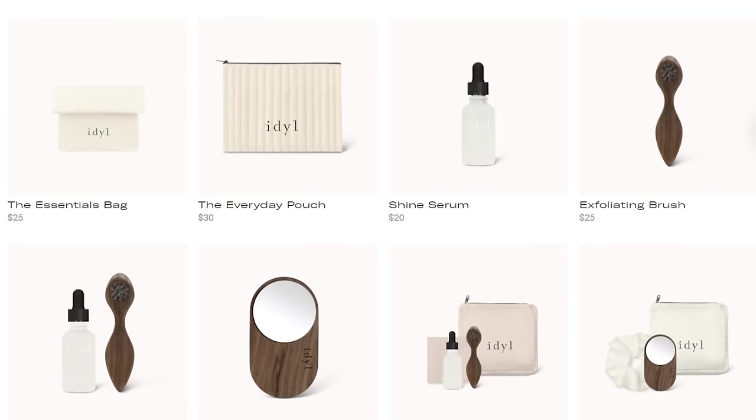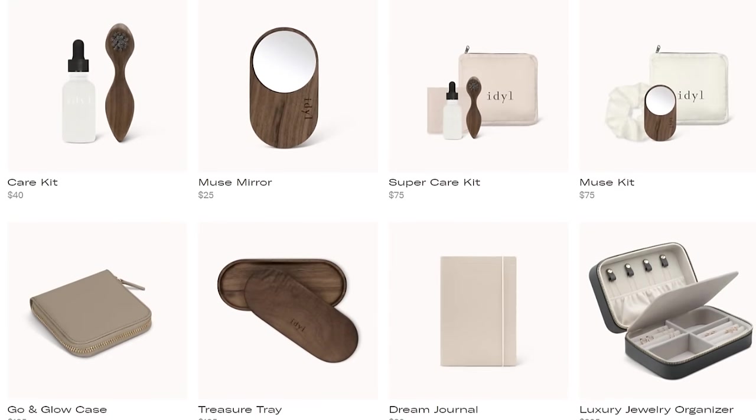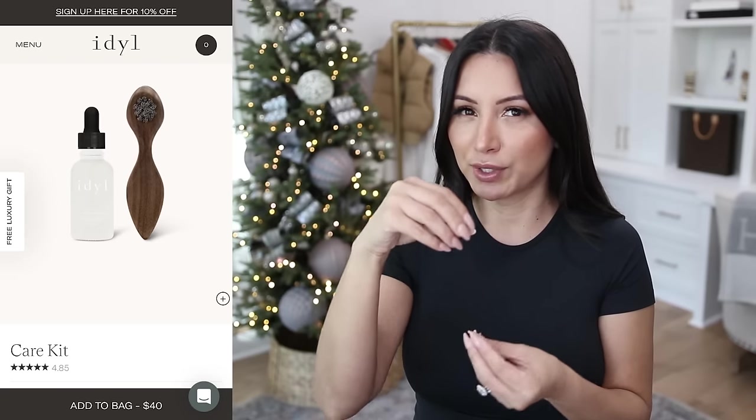I am an Ideal partner, so I have a coupon code for 10% off. It's not stackable, so if they have promos going on, you can't combine it with my code — but check out what they usually have as a free gift. Every time I order, I almost always get some sort of free gift, whether it's a travel jewelry box or a cleaning kit. I actually use their cleaning kit to clean all of my jewelry. You get a little brush and a serum — it's a really good, compact kit. If you're looking for a gift idea, I highly recommend Ideal. The quality of their pieces is so beautiful.